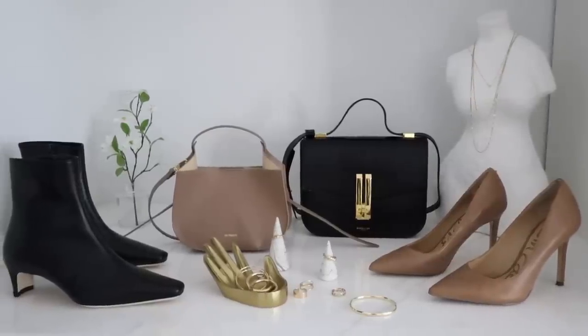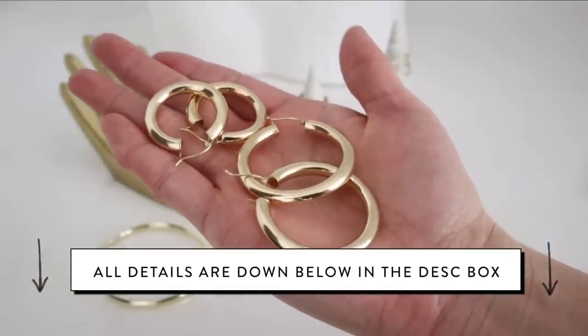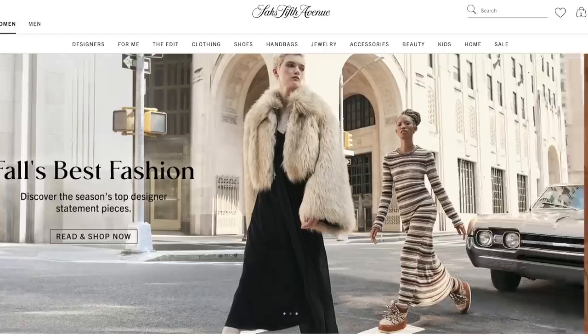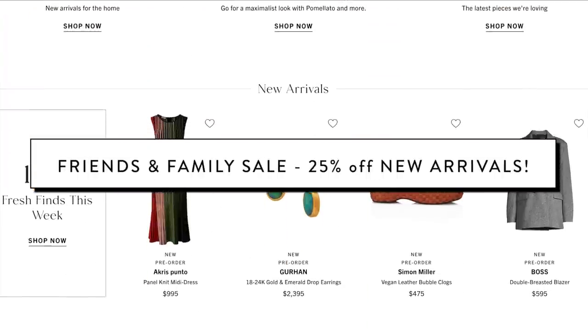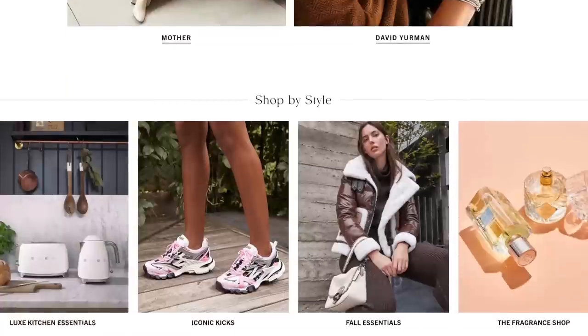As always, everything mentioned in today's video will be down below in that description box. I've got a mixture of old favorites from my personal closet and also some new things from today's sponsor, Saks Fifth Avenue. It's one of my favorite hubs for luxury and high-end brands. They also have the friends and family sale going on right now, so great time to scope out the site to see if there's anything on your investment wish list. On that note, let's get started.